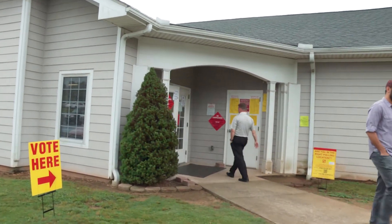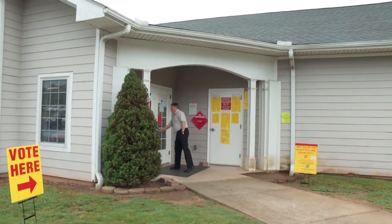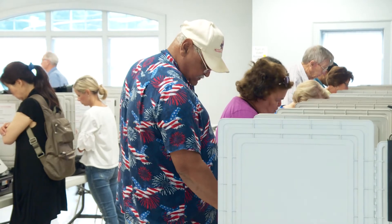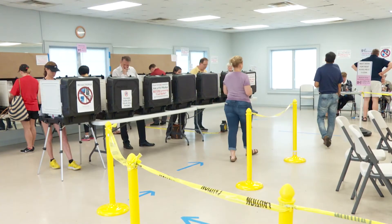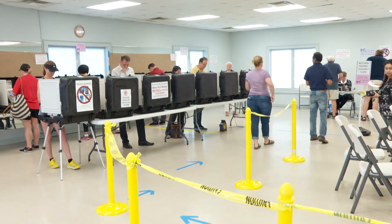Applications for absentee ballots can be requested for those looking to vote from home. Advanced voting hours and dates vary by location, and voters will be able to find a schedule of advanced voting options on the Voter Registration and Elections homepage at ForsythCO.com.